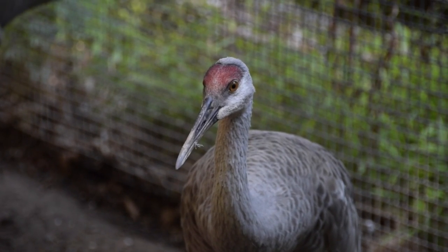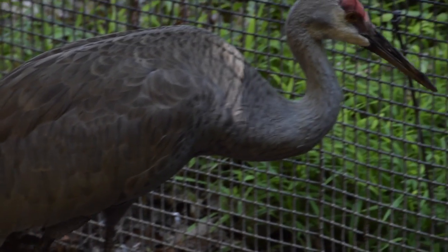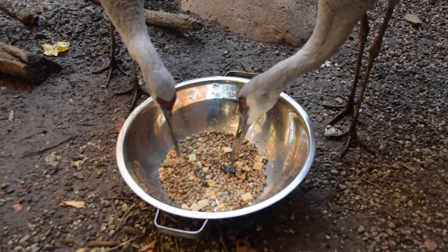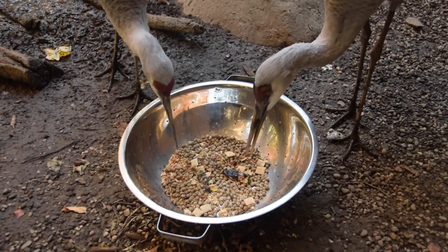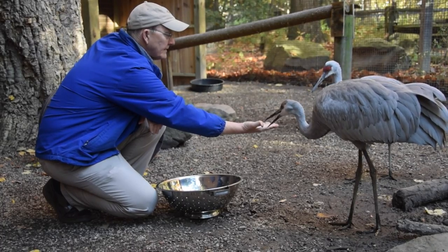The lifespan in the wild is around 20 to 30 years, but in captivity it's closer to around 60. These guys do eat small rodents, reptiles, and amphibians, but they'll also eat berries, insects, and grains.